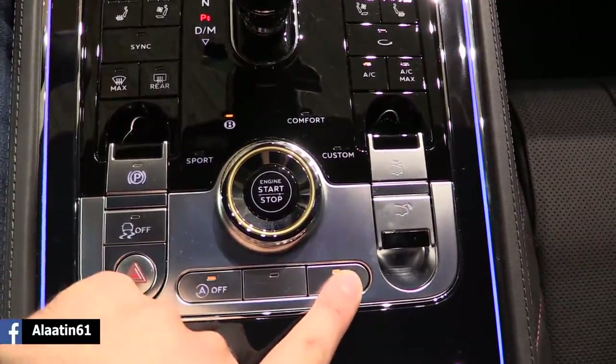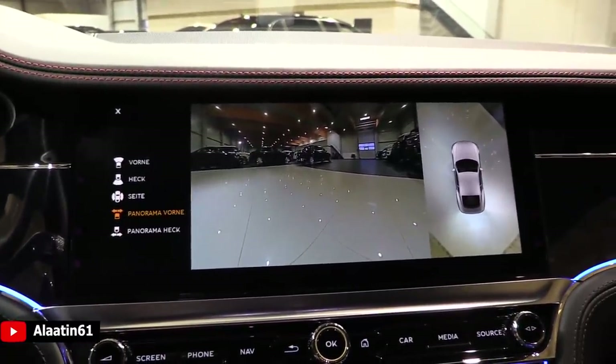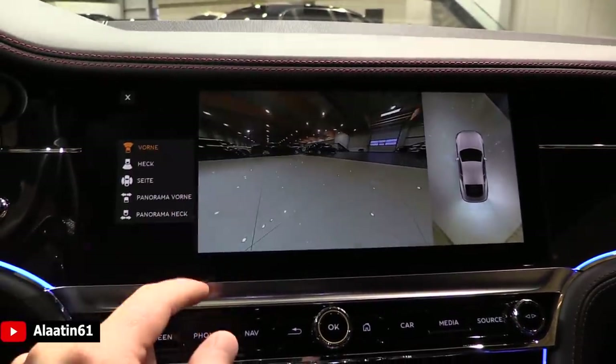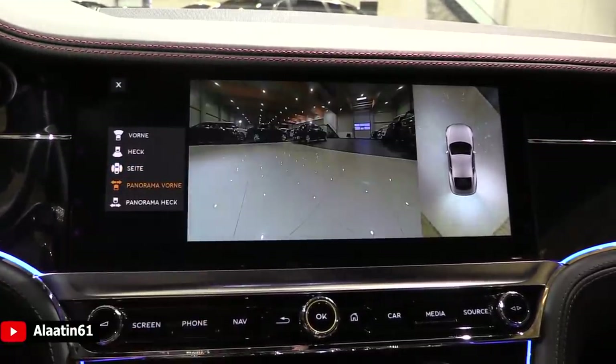You have the spoiler release button, you can also lower it. There are sport, comfort, and custom modes. This is to turn off the start/stop, this is for the parking sensors, and of course it has a 360-degree camera system.